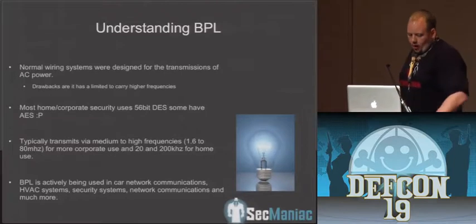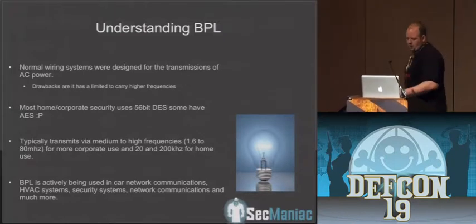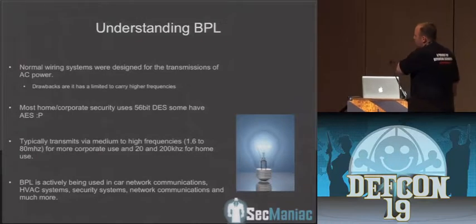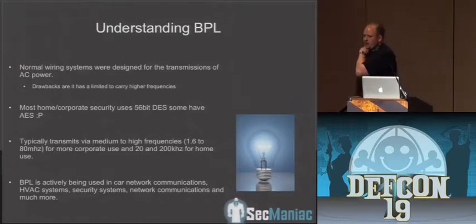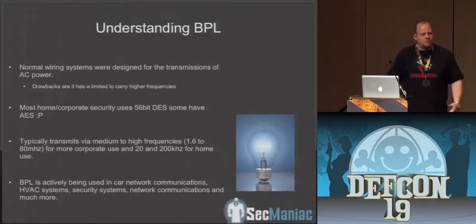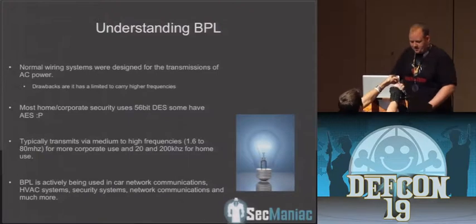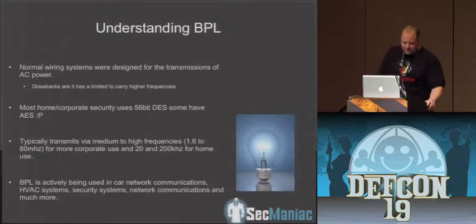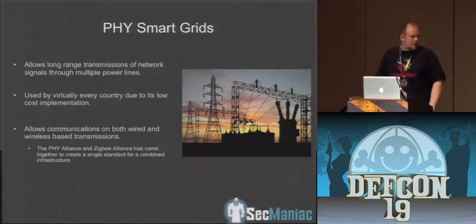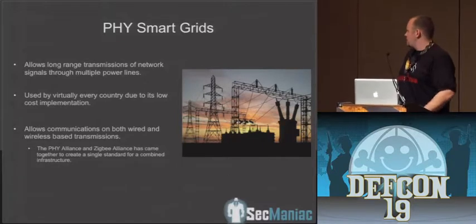One of the more popular standards right now is HomePlug. Normal wiring systems can transmit this data, though it's hard to carry higher frequency ranges. Most newer devices support 56-bit DES and also AES. The newer ones you can find at Best Buy do support AES. It's also used a lot by smart grid systems — a lot of foreign countries and third parties use this because they don't have to invest in any existing infrastructure, so they can communicate via Ethernet-based systems all through power lines.